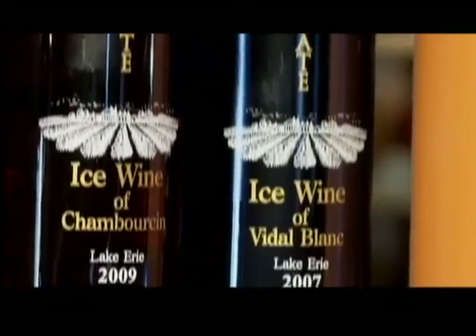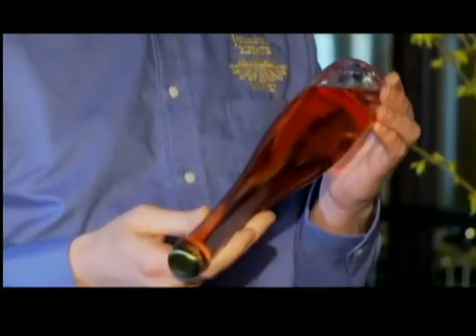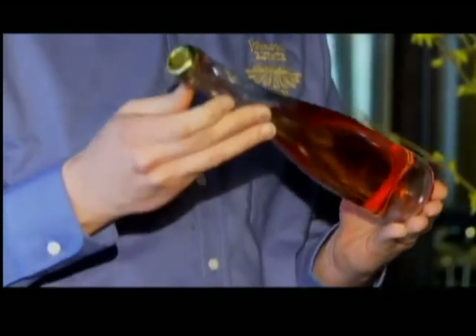You also have something very special that you're producing this year. Tell us about your new sparkling ice wine. Well, we have been making ice wine for 15 years, and this year we're coming out with a sparkling rosé ice wine. I believe we are certainly the only people in the United States doing this, and I think the only people in the new world, if not in the whole world. For that, we are going to speak with expert winemaker Jeff Murphy.